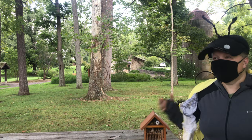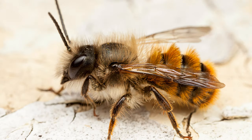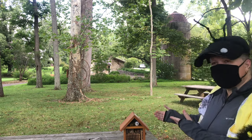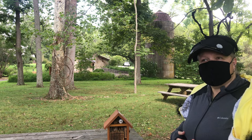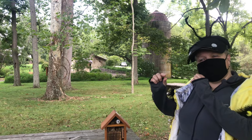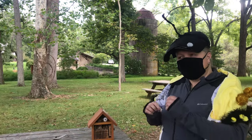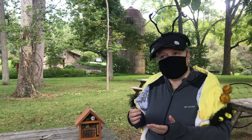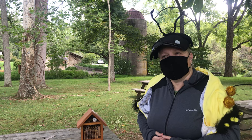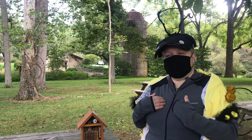I'm just a mason bee, I'm harmless, I'm not aggressive. Well, why are you flying around me? Because I was trying to get to my house. Wait — you have a house? Yes, I live in little tubes. I put my eggs in there. I put one in, then I build a mud wall, and then I put another one, so each one has its own cell.